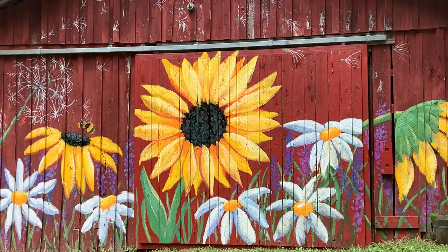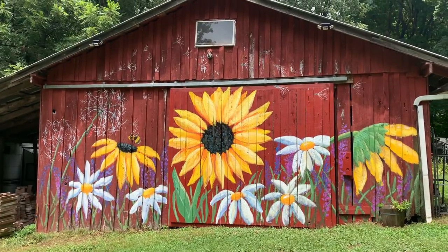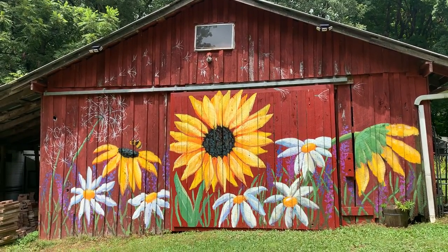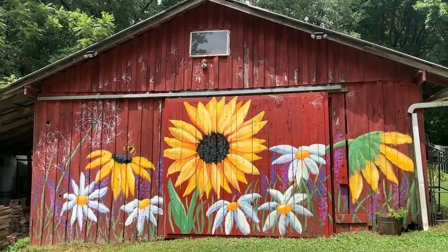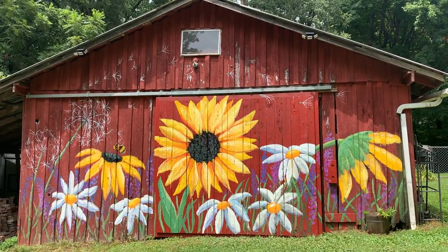But it all turned out great! If you want a mural, you can find me at Artist Molly Collins on Instagram, or at apassionforpainting.com, my website. Hope to hear from you — I'd love to paint your barn too. Let me know, thank you!